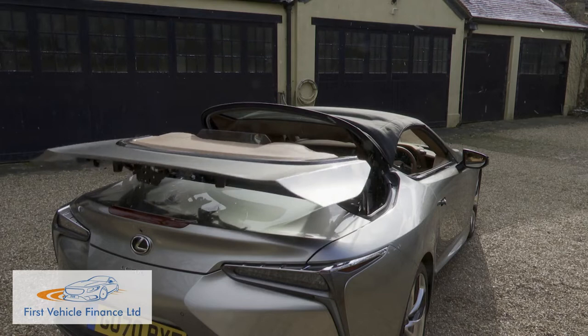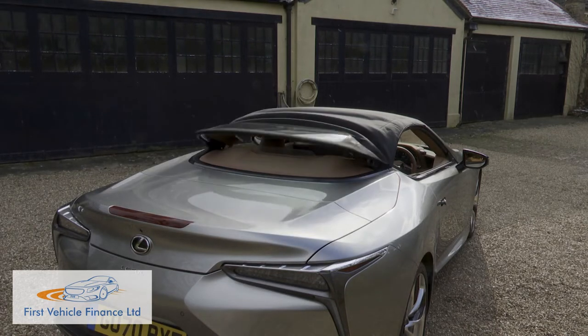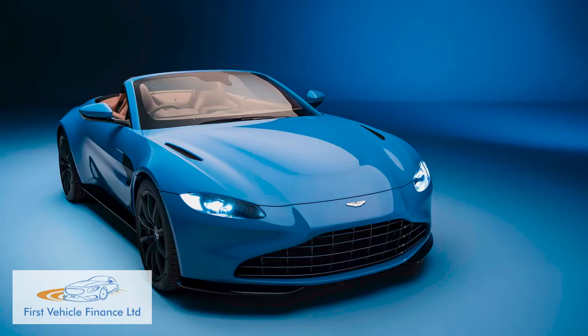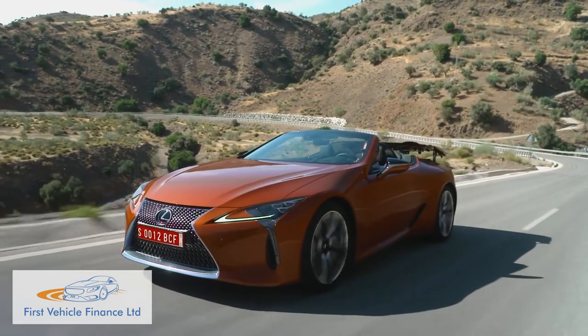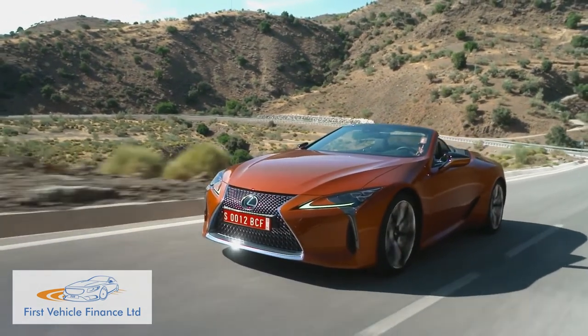This open-top model represents the Lexus brand's first use of a fabric folding top rather than one with metal folding panels. It doesn't activate quite as quickly as the roof of an open-topped Aston Martin Vantage, but a raising or lowering time of just 15 seconds is more than acceptable, and it can happen at speeds of up to 31 miles an hour.